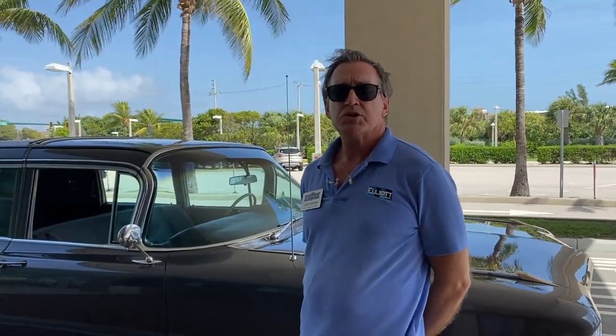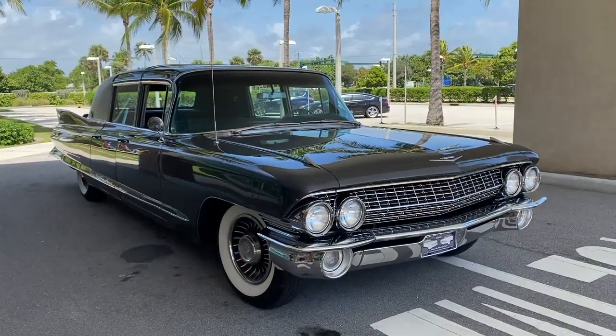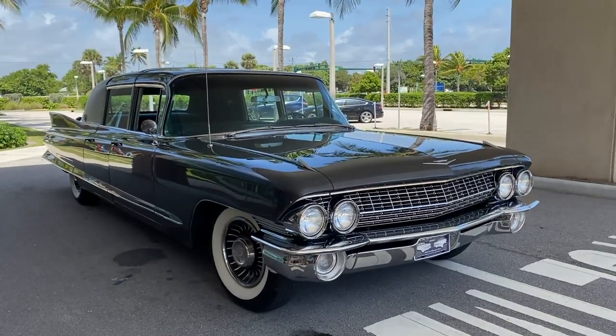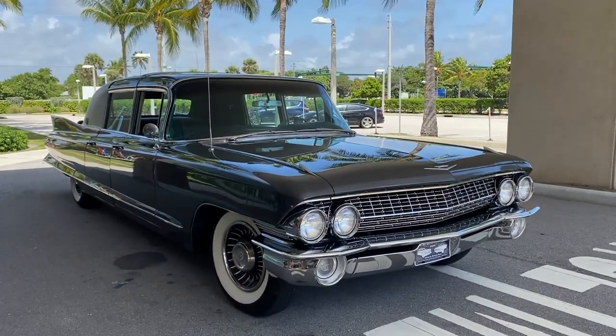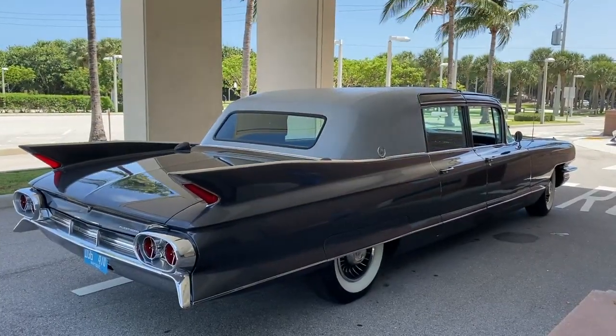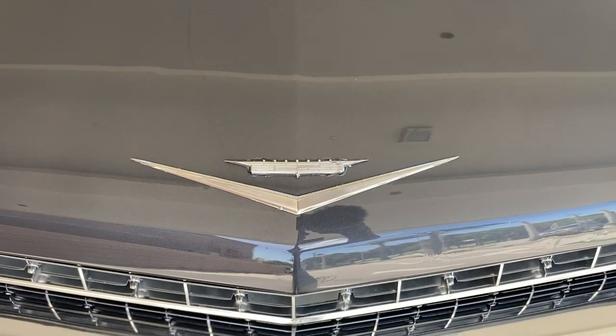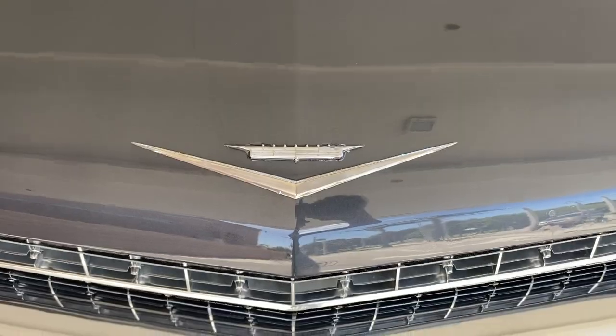Hopefully we'll get back in one piece. Today I've selected a wonderful car for us to talk about: it's a 1961 Cadillac Fleetwood Series 75 nine-passenger sedan. It's a real space-age car, it's a very rare car, and I hope you'll enjoy this.